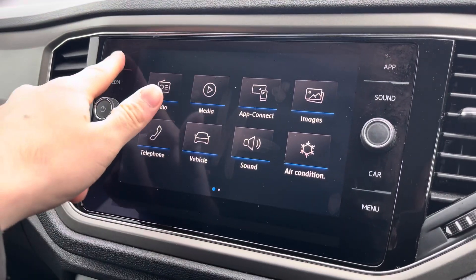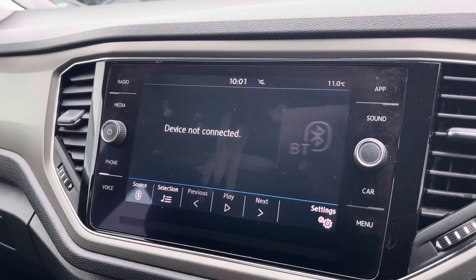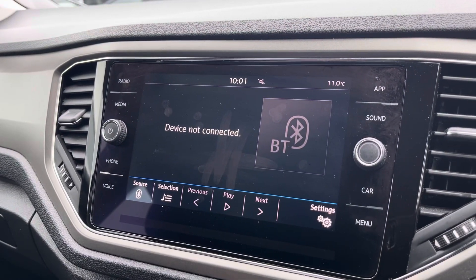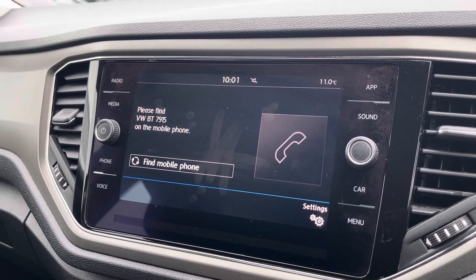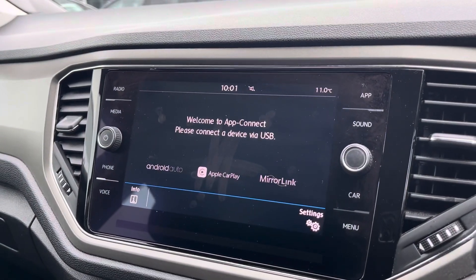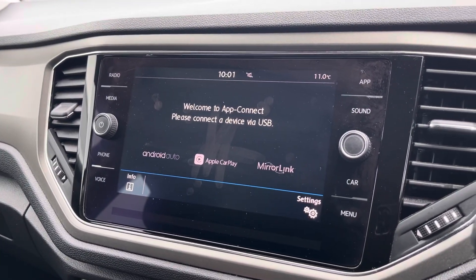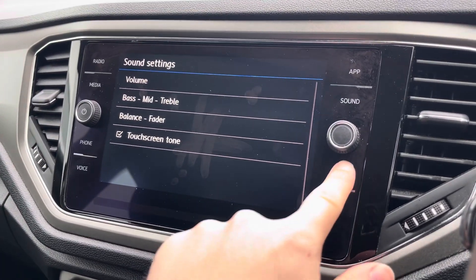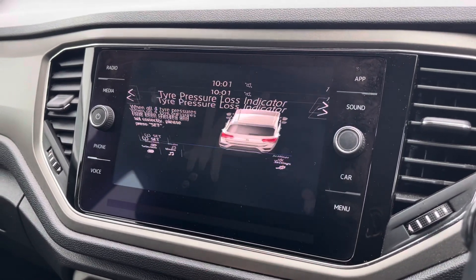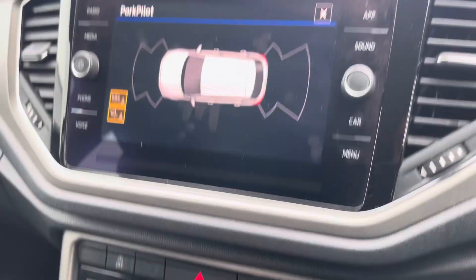Moving onto the infotainment system, you can tune into FM and DAB channels through the radio feature. There are also other ways to listen to media such as Bluetooth connectivity, allowing you to connect your mobile device for hands-free use whilst on the road. Apple CarPlay and Android Auto are available, allowing you to mirror your device's applications such as navigation and music streaming. You can also customise your speaker equaliser settings, check the status of your vehicle, and access the parking sensors.